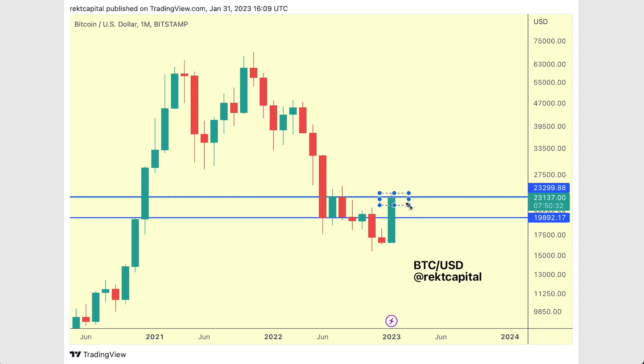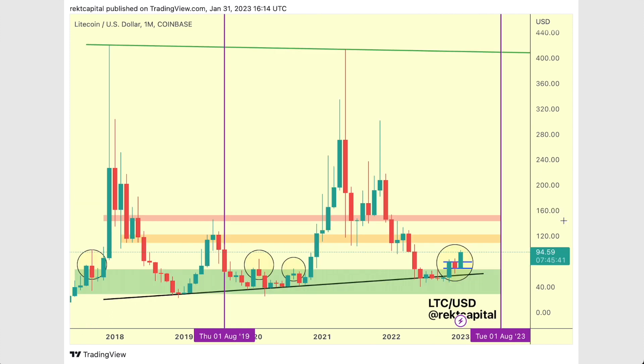But a monthly candle close below this resistance and Bitcoin would essentially confirm itself to — and sentence itself to — this range most likely, especially upon follow-through in February, which would be followed by a red candle like this, for instance.